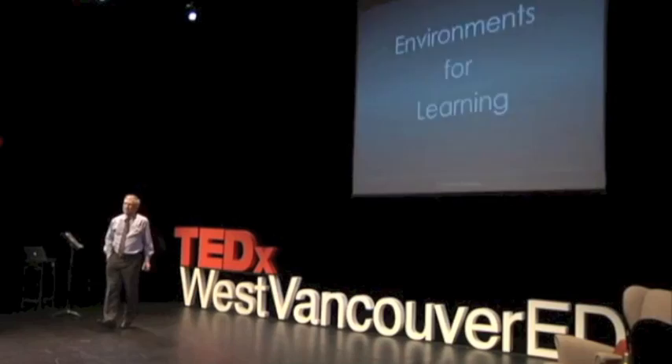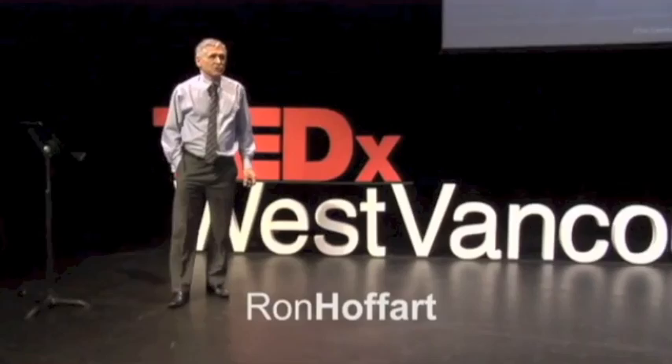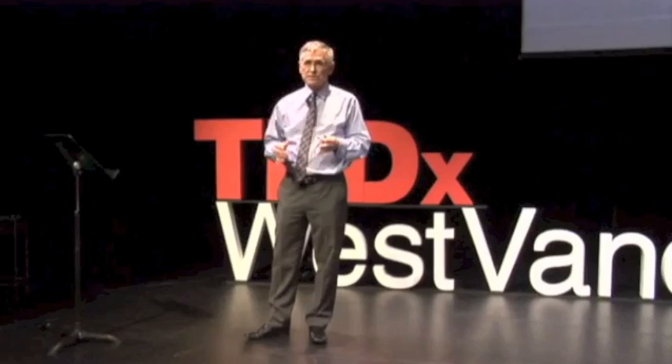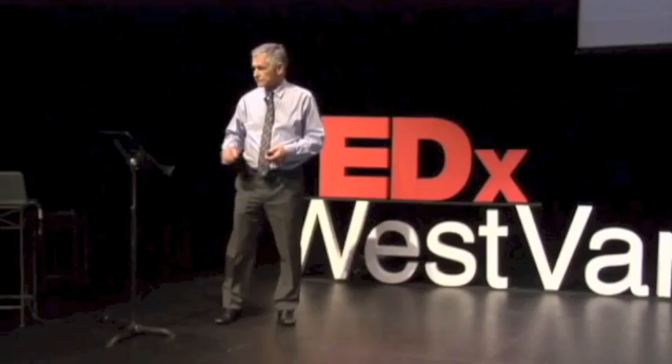I'd like to start the discussion on how to design a better schoolhouse. Much of rethinking education has to do with technology — the changes that technology is doing to the way education is delivered. And so as these changes in delivery method are happening, the kinds of spaces that we need to assist and facilitate those new methods need to be rethought.